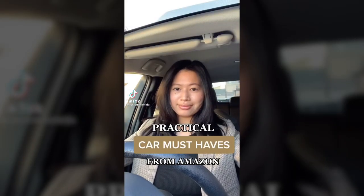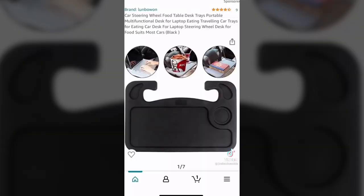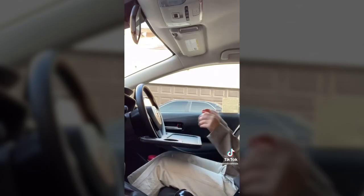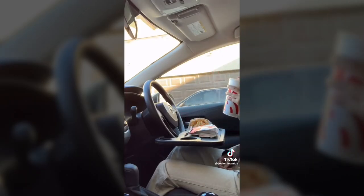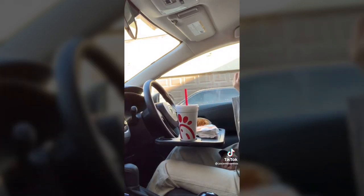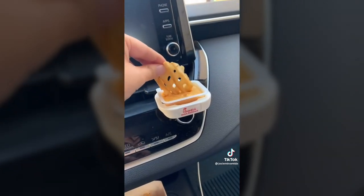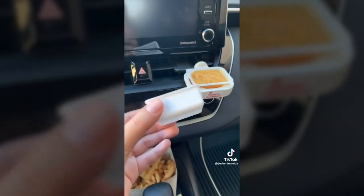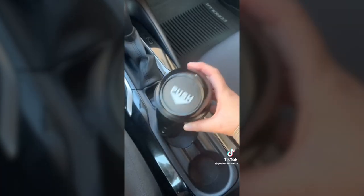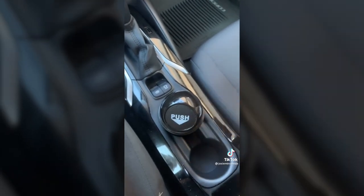These are my practical car must-haves from Amazon. This is a steering wheel tray — it slips right on and it's so hassle-free. Where I live, indoor-outdoor seating is not available, so I've been eating in my car and it's so convenient. To remove it, you just slip it right off. Next is an air vent clip sauce holder. Finally, there's a cup holder trash vent — I hate having trash in my car, so this keeps it a little bit more tidy.